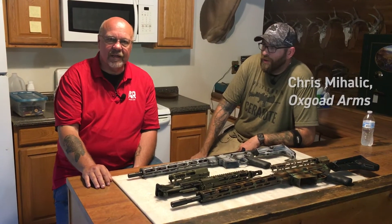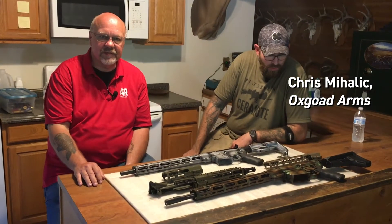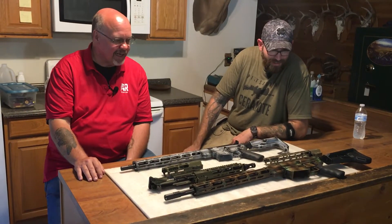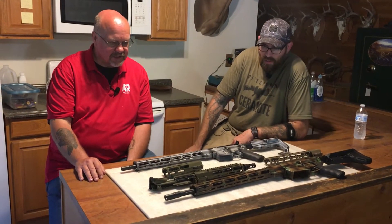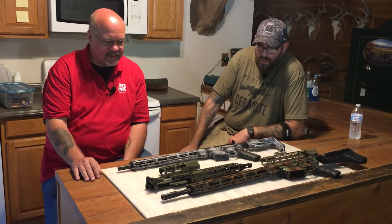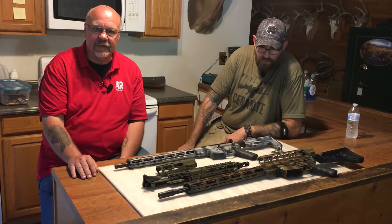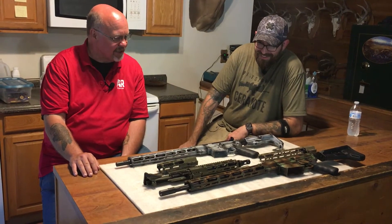Hi everybody, I'm here with Chris Mihalik, one of the owners of Ox Goat Arms. Mike Banofsky, the other owner, couldn't be with us today, but Chris is going to talk to us a little bit about getting his signature handguard made at Bowden Tactical and how we met and how we got our relationship started.